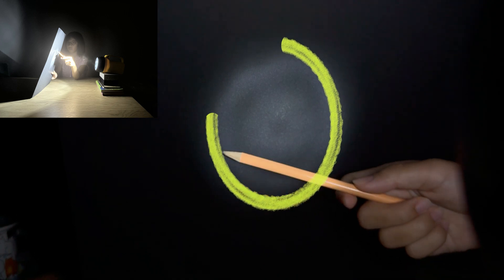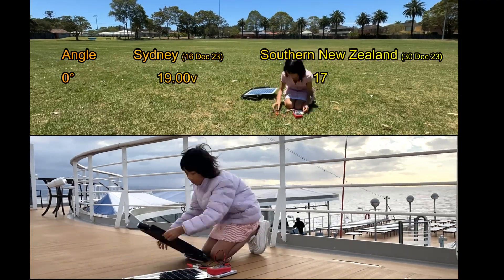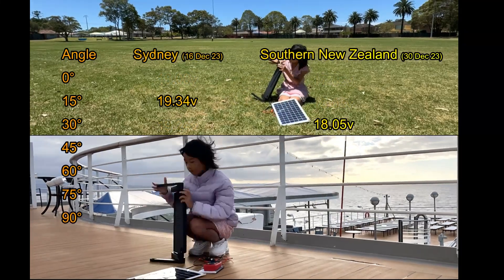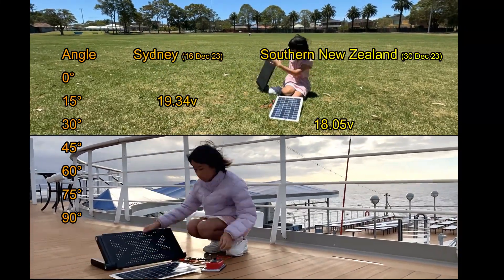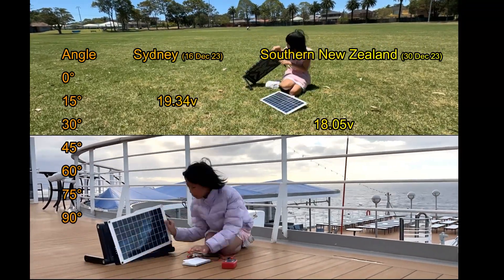That's why solar panels away from the equator are tilted to face the sun just right to catch more energy. Experiment time! I set up two solar panels in Sydney and southern New Zealand to find out which angle captures the most sunlight. The New Zealand panel had to lean back at a bigger 30 degrees to catch more rays, while the Sydney panel worked best at 15 degrees. The further from the equator, the larger the tilt.